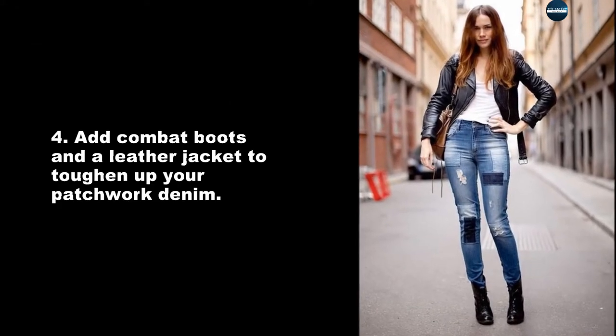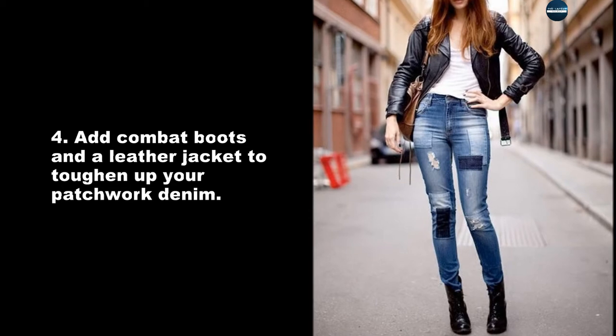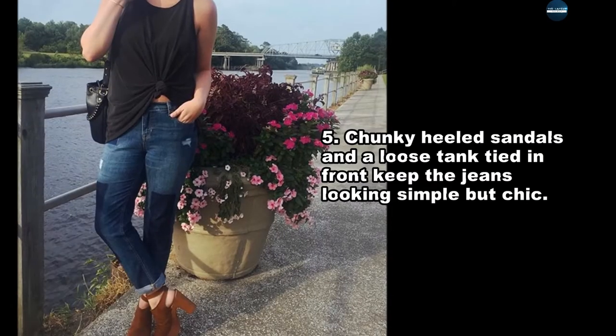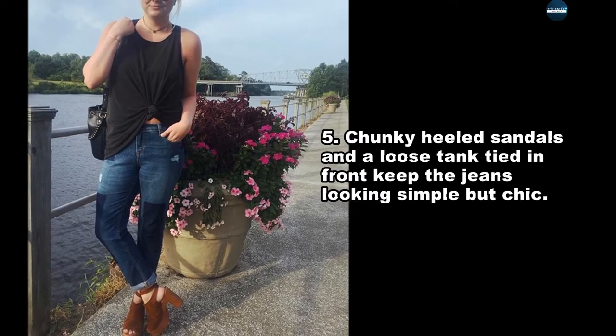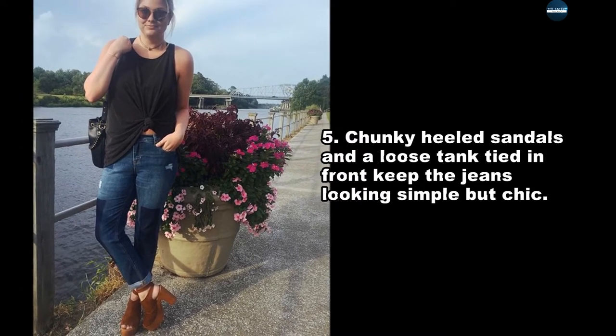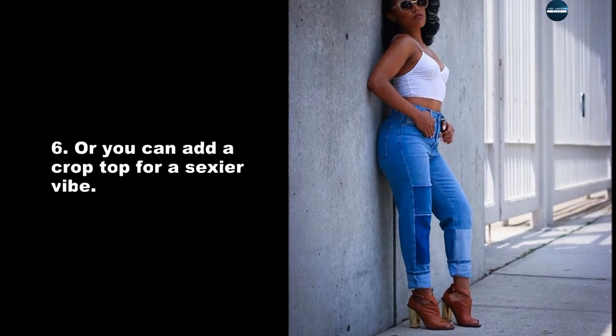Add combat boots and a leather jacket to toughen up your patchwork denim. Chunky heeled sandals and a loose tank tied in front keep the jeans looking simple but chic. Or you can add a crop top for a sexier vibe.